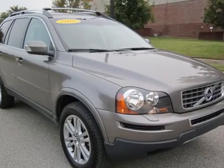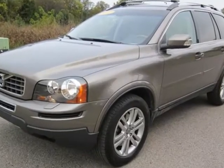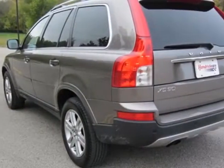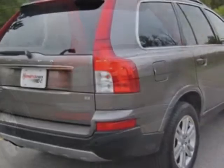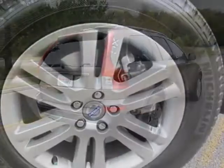Come take a look at the certified pre-owned 2010 Volvo XC90. Carfax has certified this XC90 as having one owner. This XC90 has just under 39,000 miles. For your protection, a warranty is available for this vehicle.